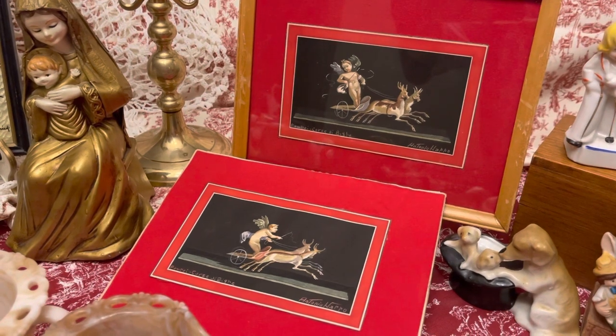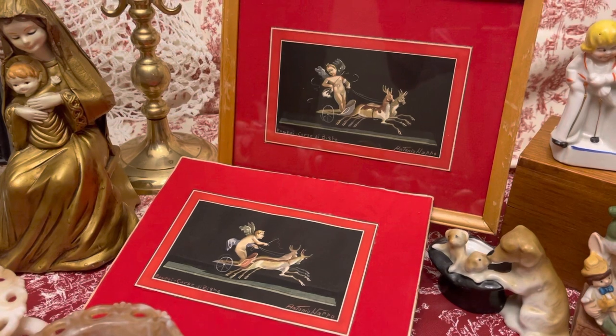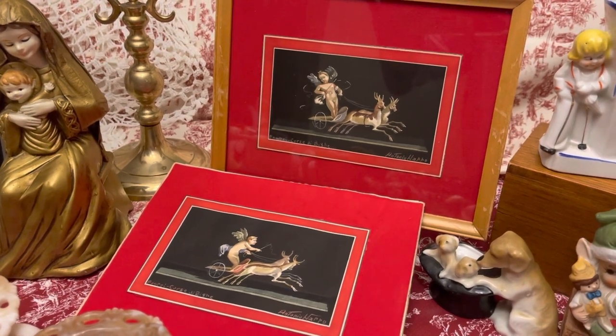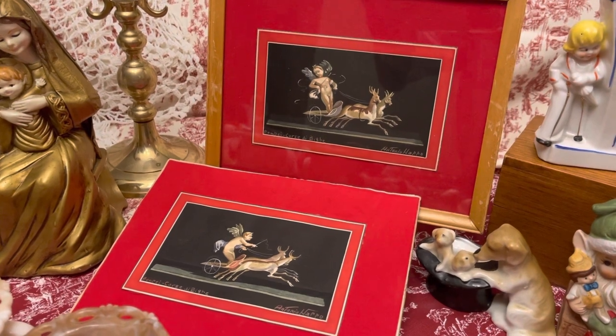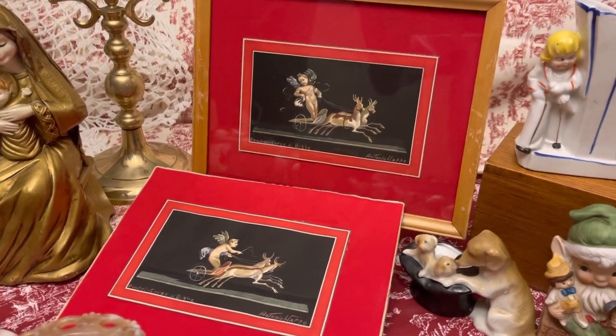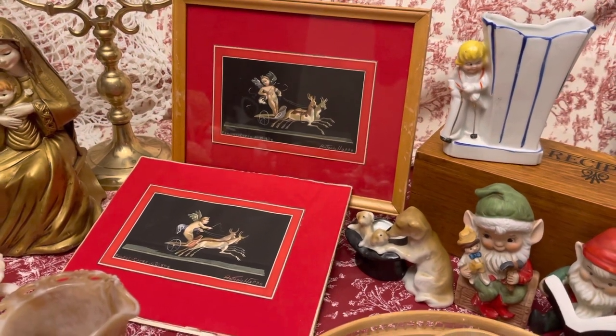And I believe Antonio Harpo — I think is how you say it. But really, really neat. They are paintings — they are the actual watercolors, I think. Really neat pieces. And I'll show you the other ones that's on the other side of the table.